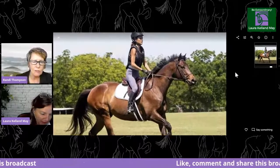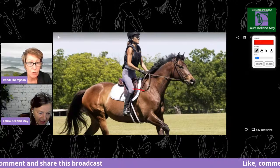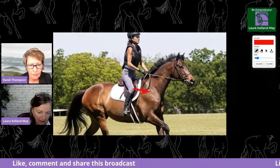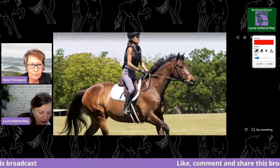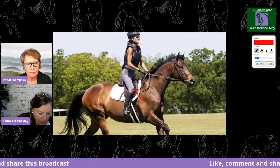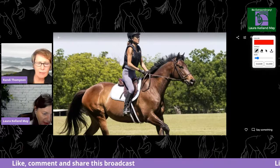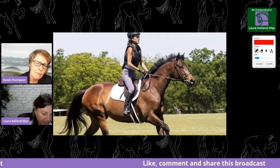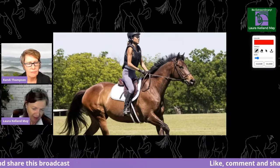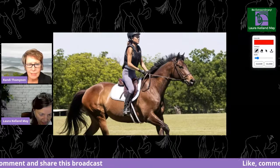Look at her knee — it's pointed towards us. That tells me that her thigh, the inside of her thigh, isn't as effective as it could be. The knee should point more forward. You'd lift your thigh up, swing it a little behind the saddle and then slide it forward so that muscle slides. I love this rider — I love the horse. They look like they work well together.